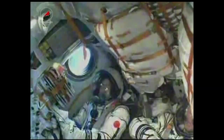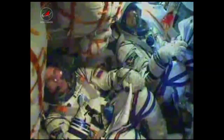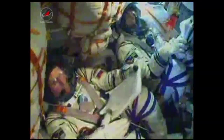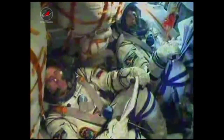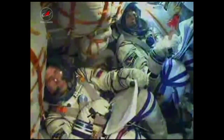Engine of third stage is on, and we confirm separation of second stage. Five minutes and seven seconds into the flight, the second stage has separated and the third stage has ignited. Everything's fine on board. The core stage is dropping away at an altitude of about 105 miles. The Soyuz is now being propelled by the single engine of its third stage, providing 30 tons of thrust. It will burn for a little more than four minutes. Launcher parameters are nominal.